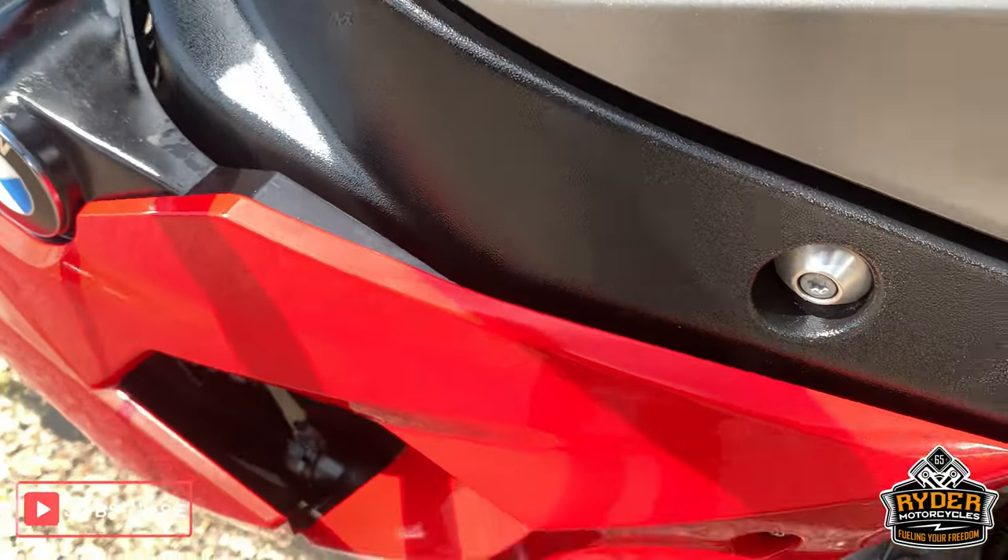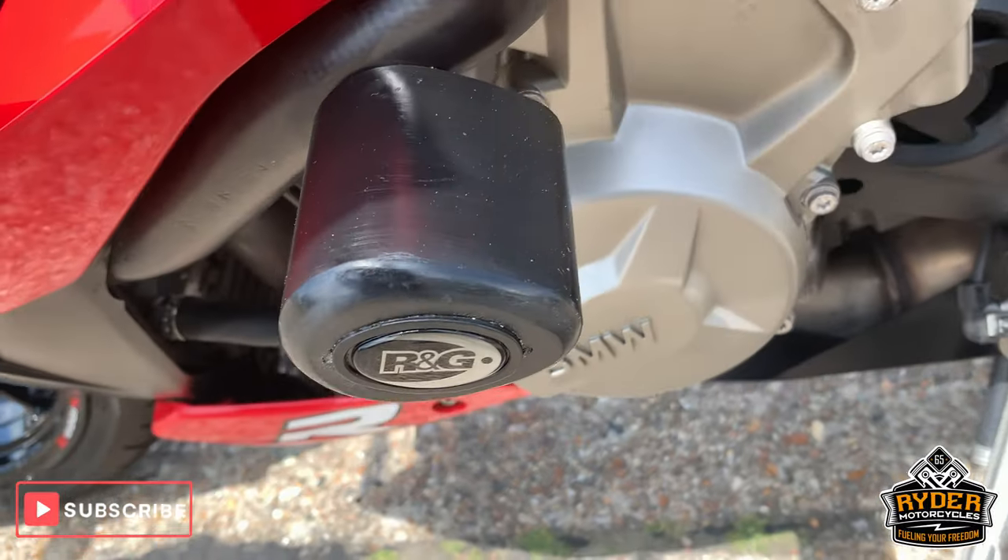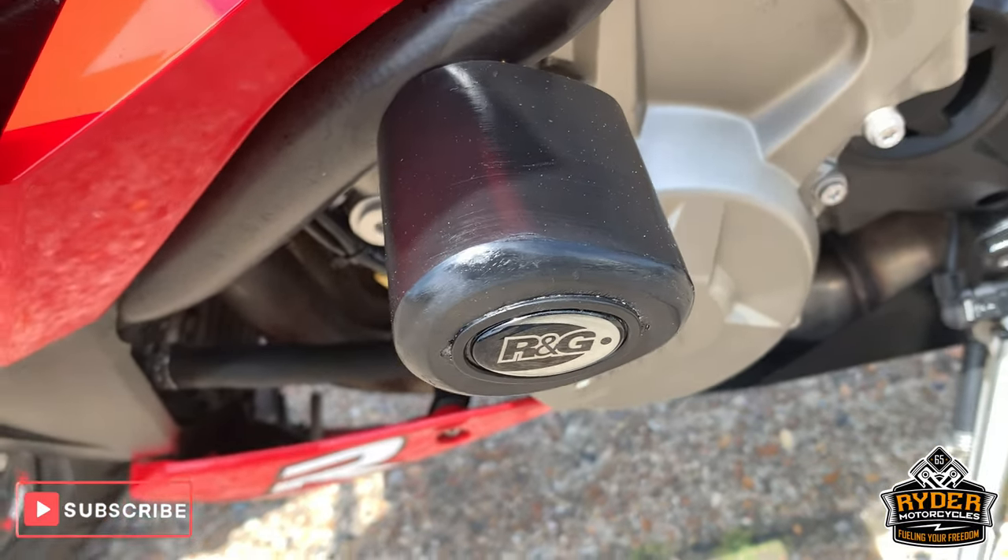The frame here on this side is good. Engine cases also. It does come with the added protection of the crash bungs as well.